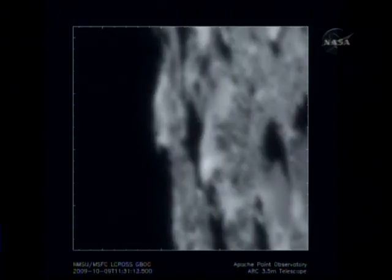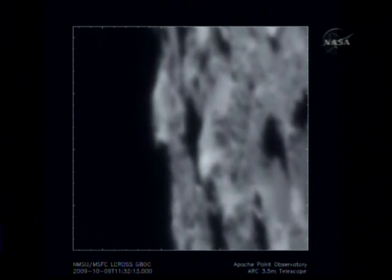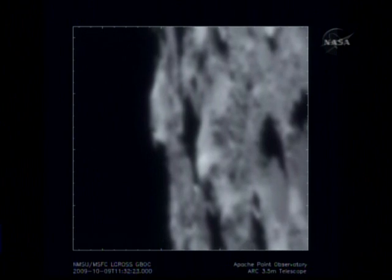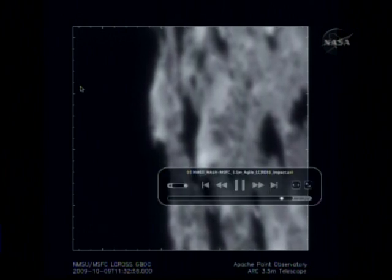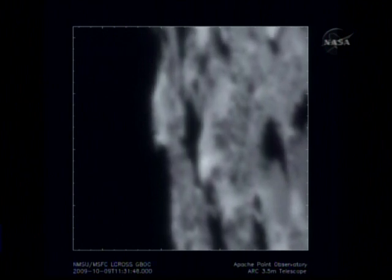These videos were taken during the time of impact from several different observatories. This one is from the 3.5-meter telescope at Apache Point. The video runs 15 seconds before impact through 1 minute and 45 seconds post-impact, and is complements of New Mexico State University and NASA's Marshall Space Flight Center. You can see this is tilted — we haven't rotated them yet. You can see up and down, you can see that bright ridge, and right behind that the dark part, so you know you're looking at Cabeus Crater.